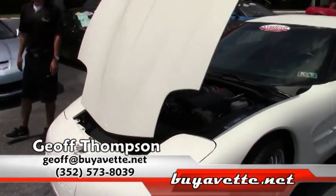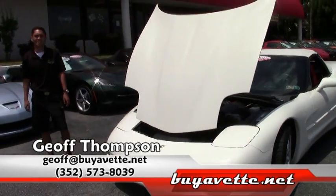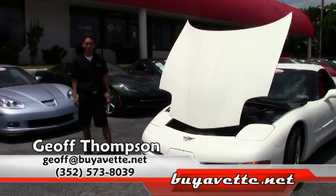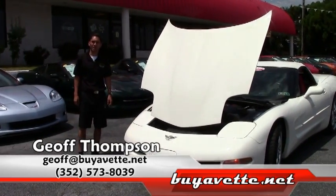Once again my name is Jeff Thompson here in Atlanta, Georgia at buyavet.net. You can get a hold of me on my cell phone at area code 352-573-8039. Thank you for watching.